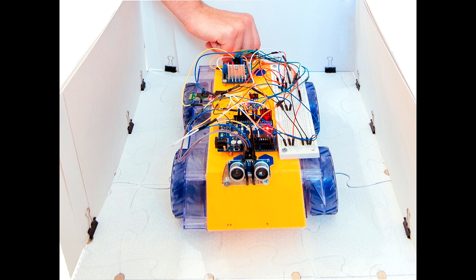This guy is controlled by an Arduino board. It has an ultrasonic distance sensor, a gyroscope, and an accelerometer.